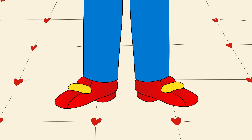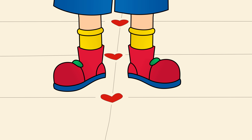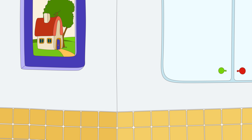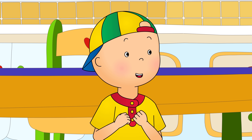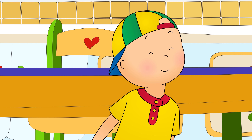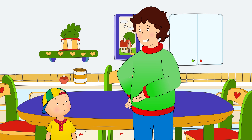It was a very special day at Caillou's house because today was Mommy and Daddy's wedding anniversary. Caillou was helping Daddy make a special dinner to celebrate. "Is it ready yet, Daddy?" "Almost, Caillou. Just a little while longer." It smelled yummy! "Let's go into the garden, Caillou. We need to pick some vegetables to make a salad."